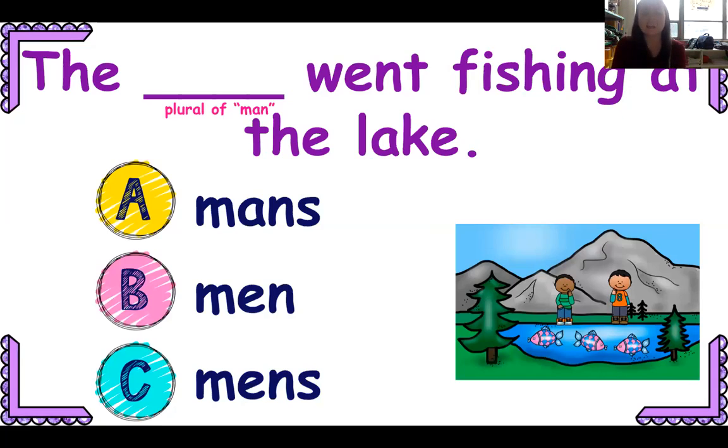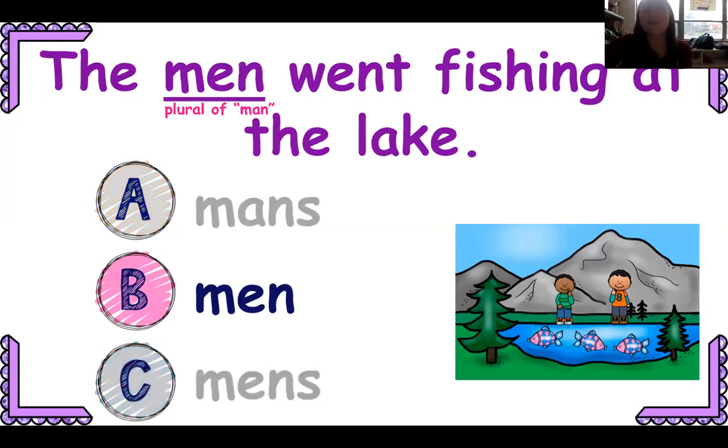The blank went fishing in the lake — is it the man's, the men, or the men's? This will be 'the men.' The men went fishing in the lake.